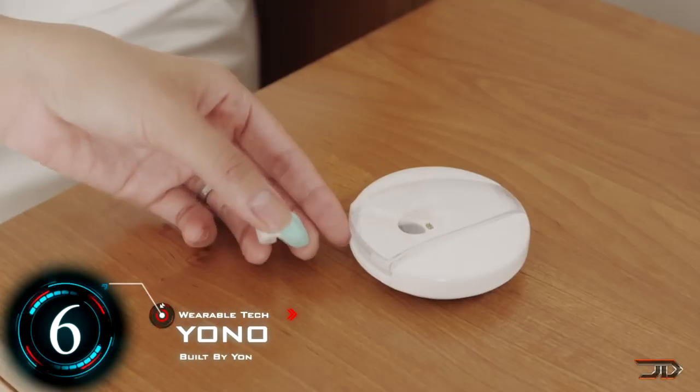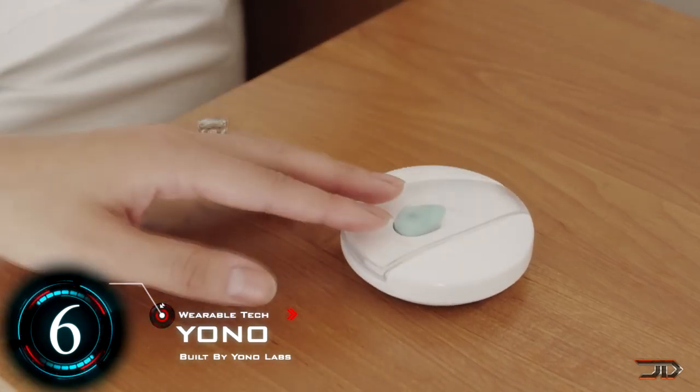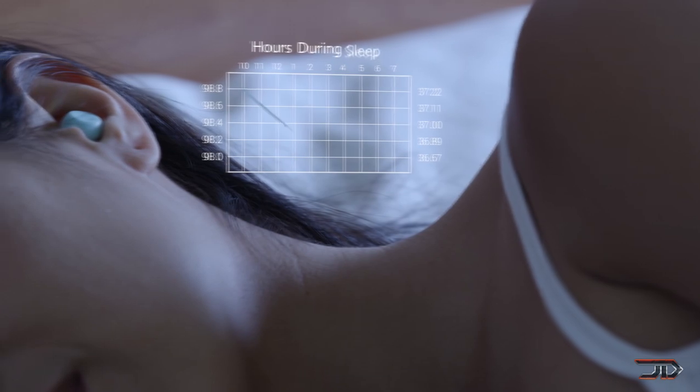At number 6, and I promise to keep this interesting — it's the YONO. This could either be the best fertility device, or the ultimate secret weapon which preys upon the next oblivious victim.